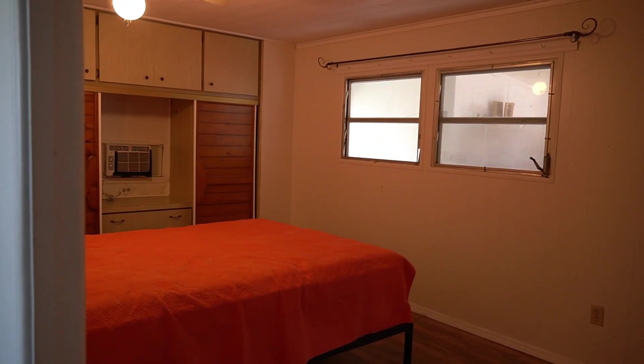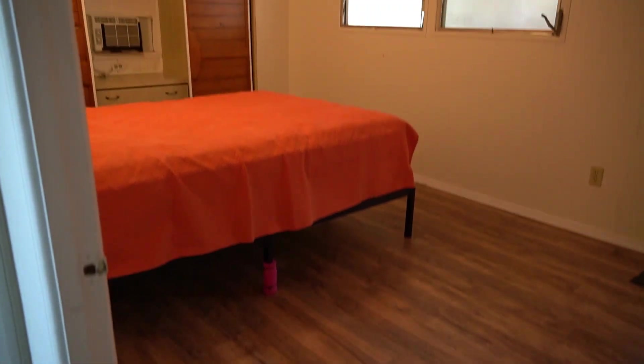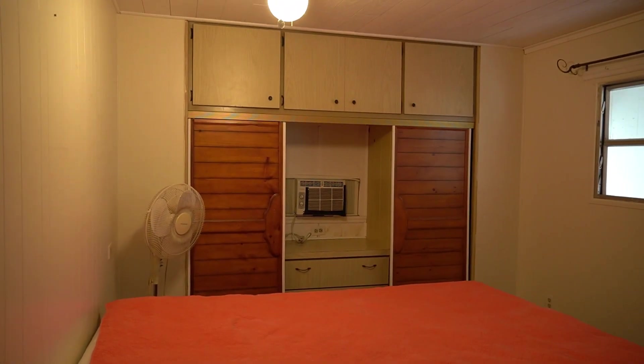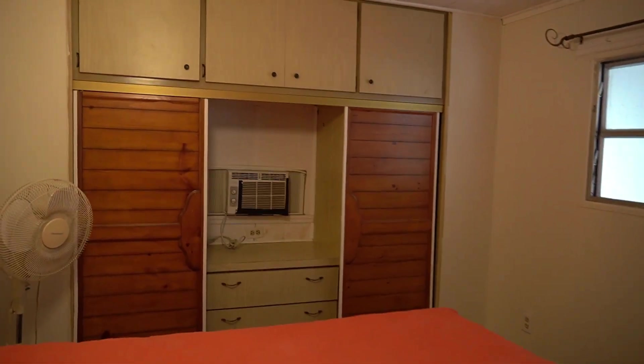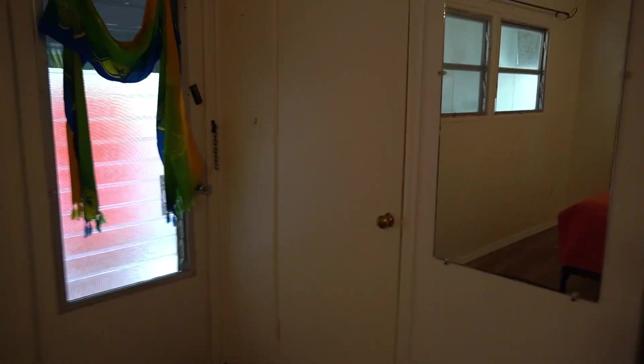This is your guest room. And this is your main room — the floor has been done in here. You have closets there, overhead cabinets, a built-in dresser. You also have a closet here.